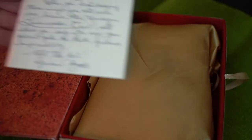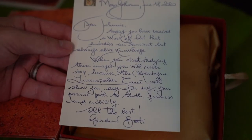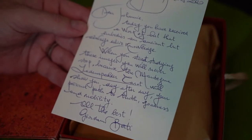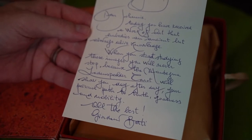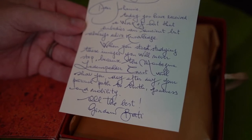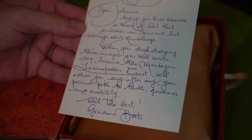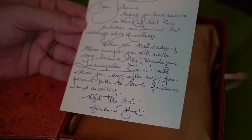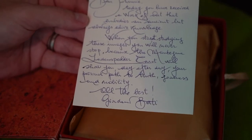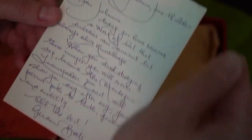This is not my first Mantegna — this is my fourth Mantegna deck. In this one, I got a handwritten note from Giordano Berti: 'Dear Johnny, today you have received a work of art that embodies an ancient but always alive knowledge. When you start studying these images, you will never stop, because the Mantegna tarot will show you day after day your personal path to truth, goodness, and...' I can't read that last word. 'All the best, Giordano Berti.' So if you order the art edition, you get a special handwritten note from him.